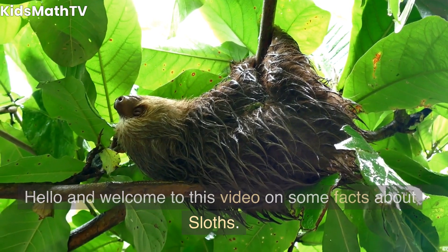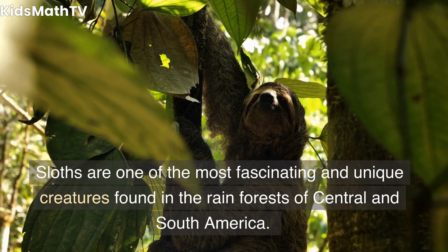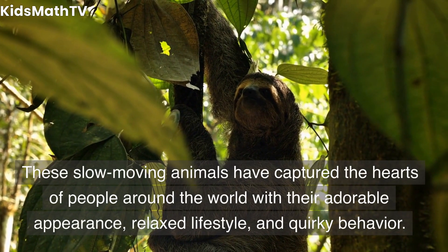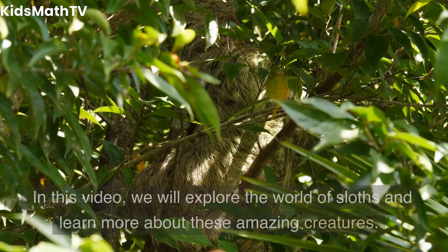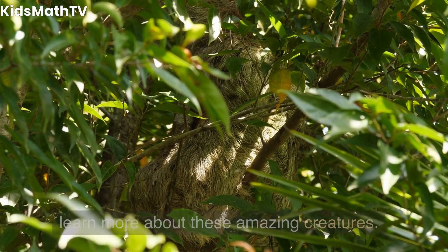Hello and welcome to this video on some facts about sloths. Sloths are one of the most fascinating and unique creatures found in the rainforests of Central and South America. These slow-moving animals have captured the hearts of people around the world with their adorable appearance, relaxed lifestyle, and quirky behavior. In this video, we will explore the world of sloths and learn more about these amazing creatures.